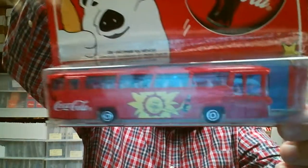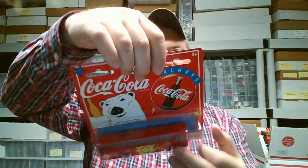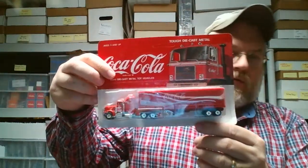I'm gonna show you guys this Coca-Cola bus — Majorette bus. There's glaring on it, lots of different languages on the back. I already showed you one of these Coca-Cola hard toy Coca-Cola trucks.